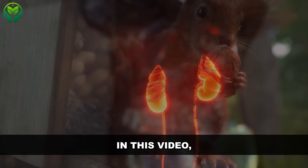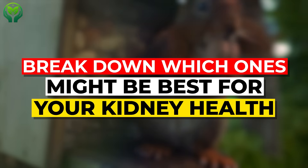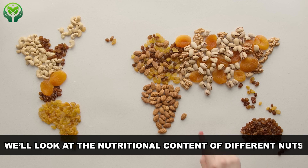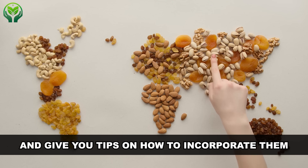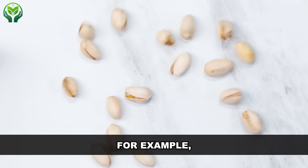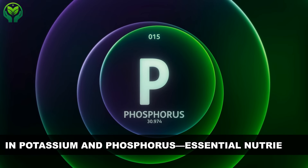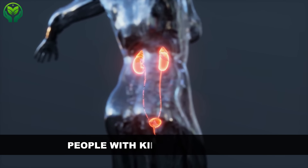In this video, we're going to explore the world of nuts and break down which ones might be best for your kidney health. We'll look at the nutritional content of different nuts and give you tips on how to incorporate them into your diet safely. For example, we'll talk about which nuts are lower in potassium and phosphorus — essential nutrients that can be tricky for people with kidney concerns.